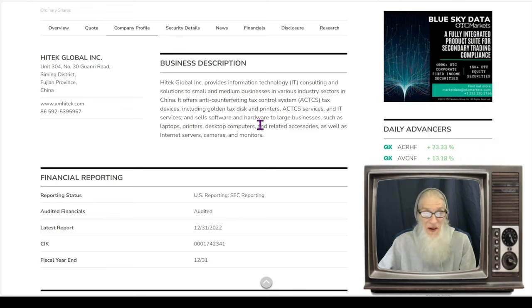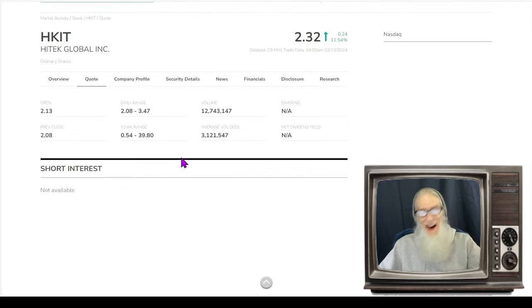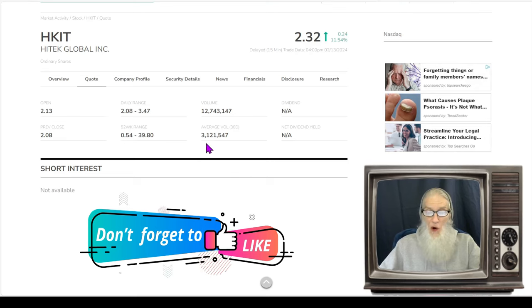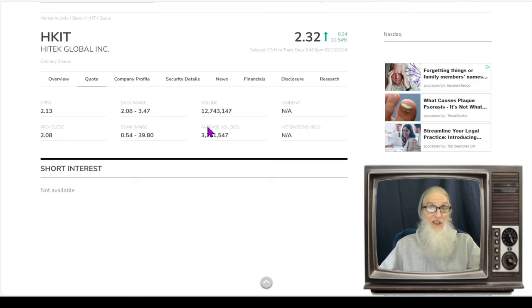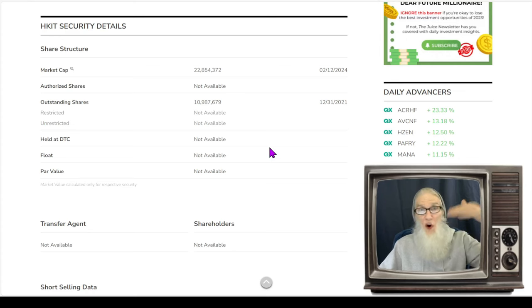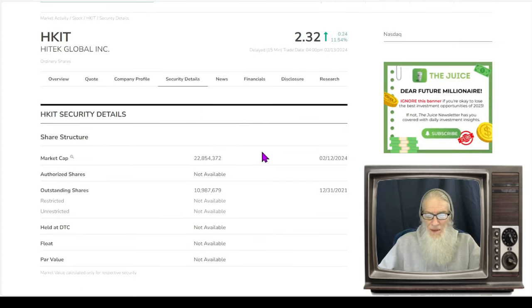What was the relative volume around this company today? Nice jump — we got about four times the normal volume, a 400 percent increase, going from 3.1 million up to 12.7 million shares. The share structure for HKIT isn't bad. Our outstanding share count is just hovering over the low float zone at 11 million — low floats are normally considered to start at 10 million. So let's just call it a low float. Market cap for the company is just about 23 million.